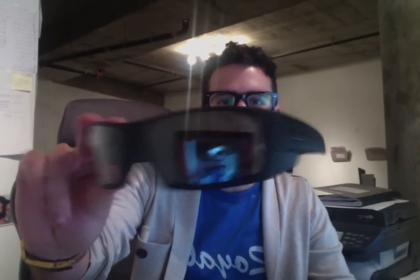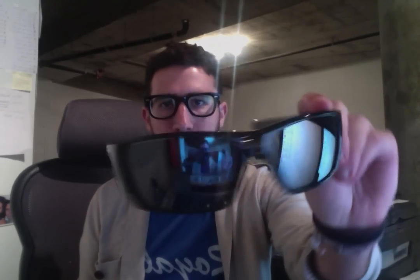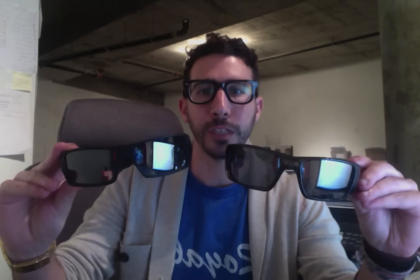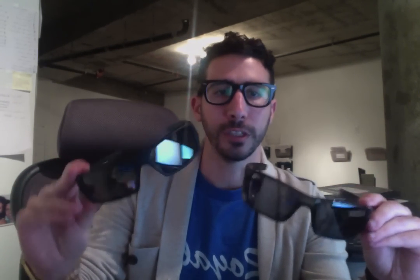Pablo with ShadesDaddy.com comparing the Oakley Gascan sunglasses to the Oakley Fuel Cell sunglasses. If you're buying Oakleys and choosing between the Gascan or the Fuel Cell, they are extremely similar except for a few things, which really comes down to sizing and one other thing.